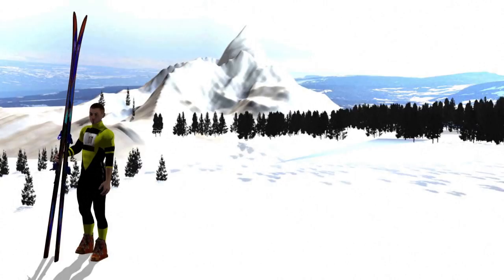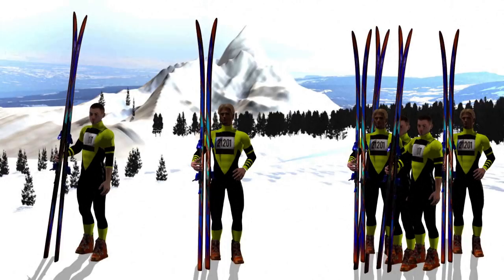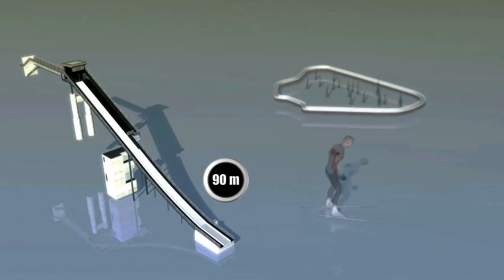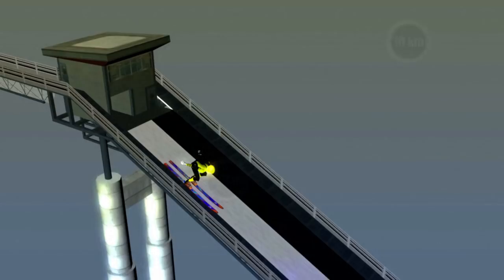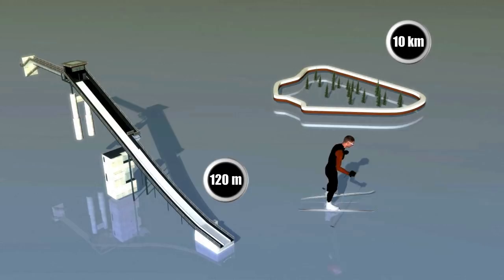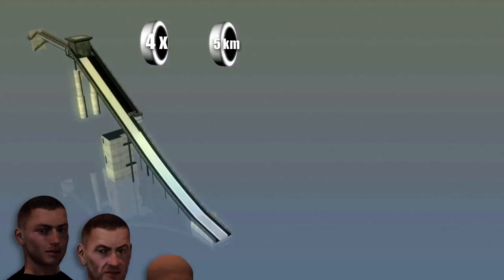The individual normal hill event starts with a 90m jump, followed by a cross-country ski race over 10km. The individual large hill event starts with one jump on the 120m ramp, also followed by a cross-country ski race of 10km. The team event starts with ski jumping on the large hill for each of the four competitors, followed by a cross-country relay of 4x5km.